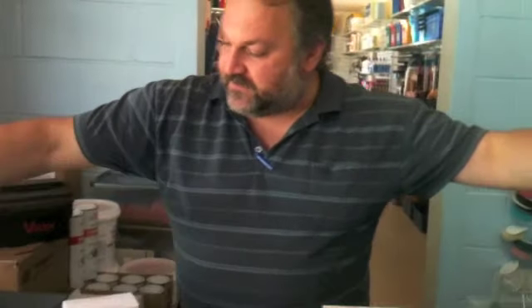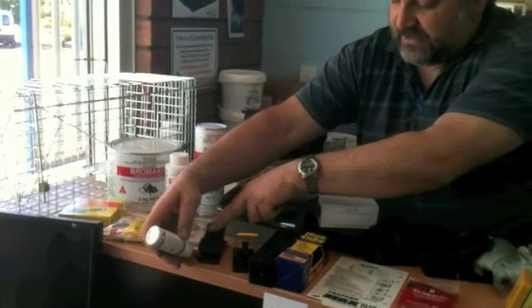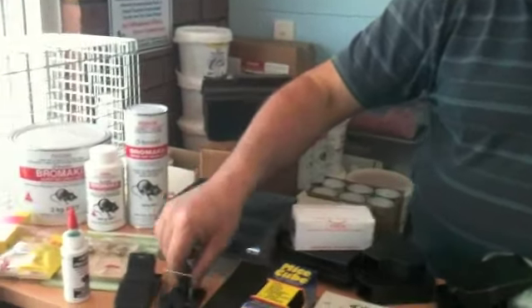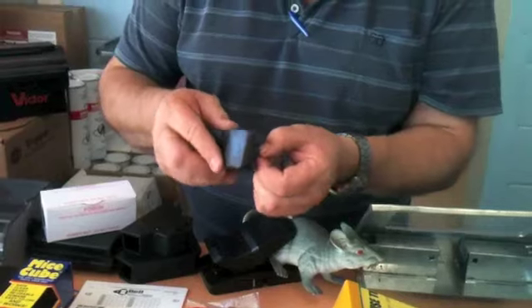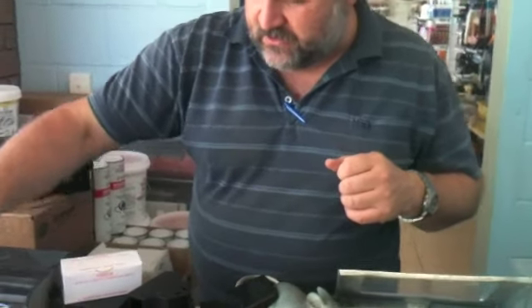We have the little snap traps here — my fingers are probably a little too big, but the mouse goes in and gets caught. There are some really nasty ones, but I would say our most popular and most effective one is this little device where you put peanut butter or whatever you like, close it up — I wouldn't put your finger in this one.